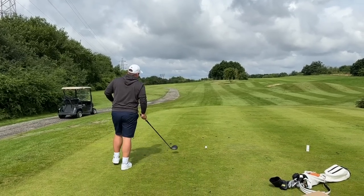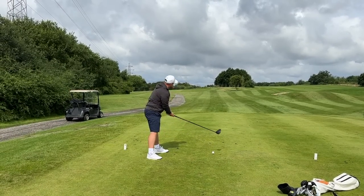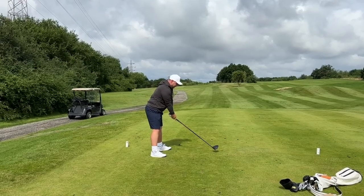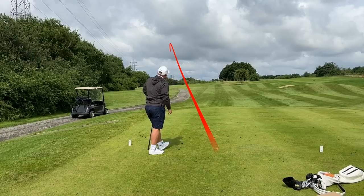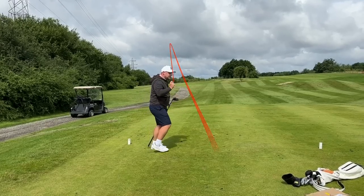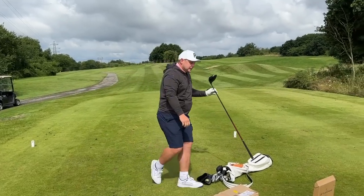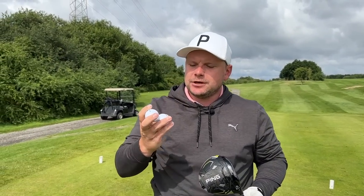Into the wind — this is going to be quite an interesting shot. I can't wait to test these against the Kirkland because I love the idea of saving money with golf balls. Nice low flight up that left-hand side, drawing a little bit. I quite enjoyed that as a shot.